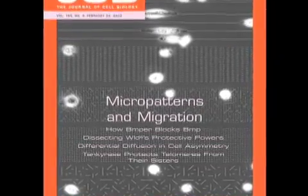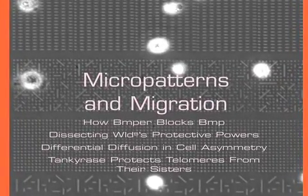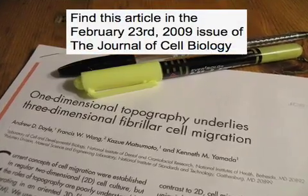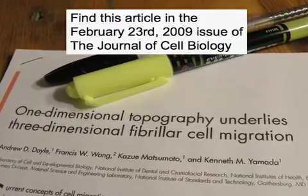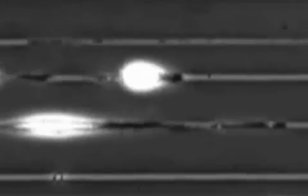A new report in the Journal of Cell Biology by Andrew Doyle and colleagues suggests, perhaps counterintuitively, that cells migrating in one dimension — that is, along a thin line — might actually better represent 3D migration than cells in 2D. And the good news is that, thanks to a technique devised by the team, 1D migration should be almost as easy to study as 2D migration.